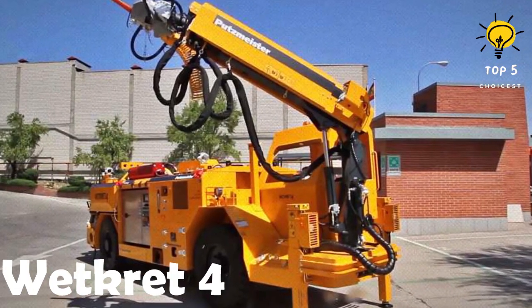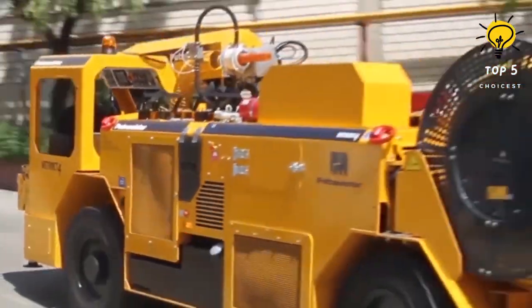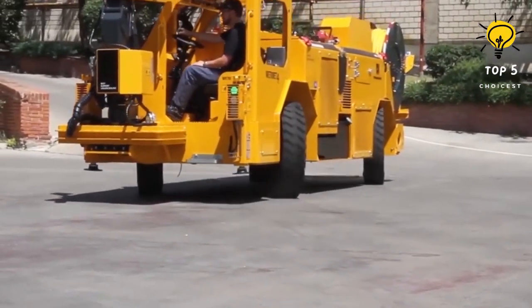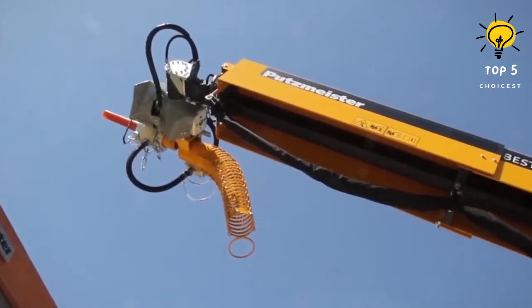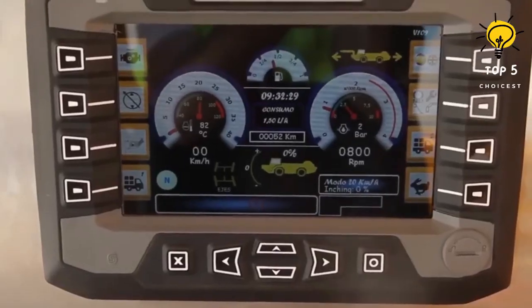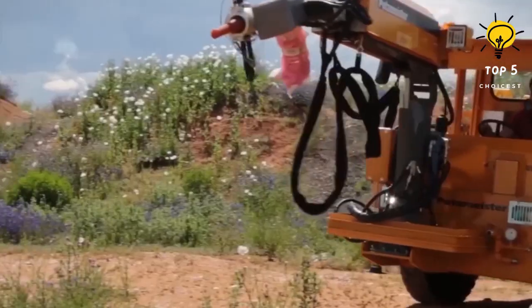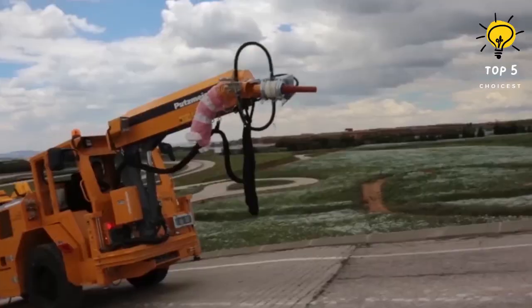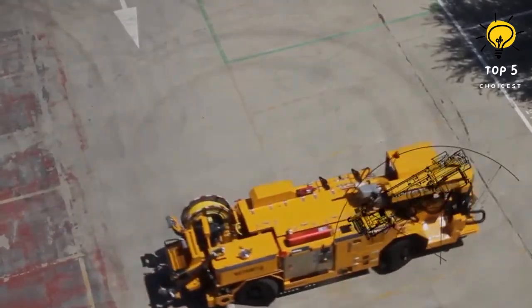Number 6: Wikert 4. The Wikert 4 is a German-manufactured vehicle designed for stabilizing mining excavations and working in underground galleries. It features a concrete projection system with a telescopic arm providing a range of 8.5 meters. The vehicle has a concrete storage capacity of 250 liters and can eject 20 cubic meters of concrete per hour. Equipped with a remote control system and an automatic additive dosing system, the Wikert 4 measures 6.7 meters long by 1.9 meters wide, weighs 13 tons, and is powered by a 142-horsepower engine reaching a maximum speed of 20 kilometers per hour.